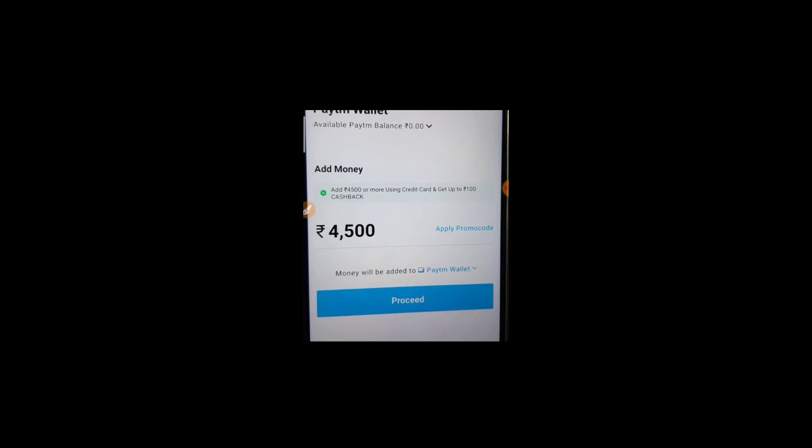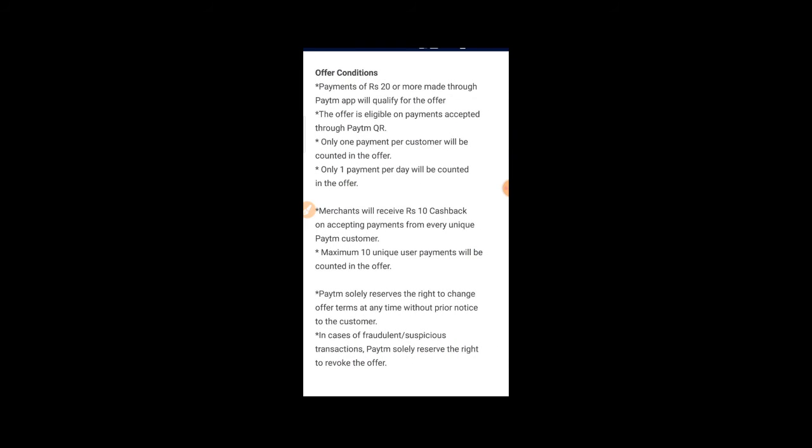Next, we have Paytm offers. For adding a credit card, we have up to 100 rupees cashback. In the cashback and offer section, we have a Paytm merchant offer available in the Paytm app.